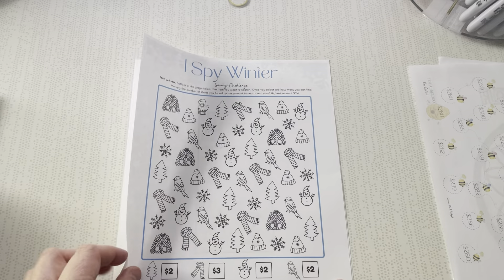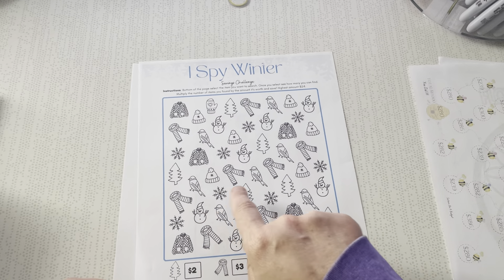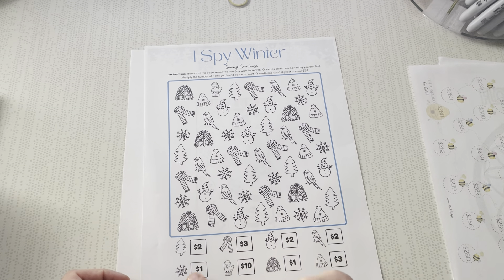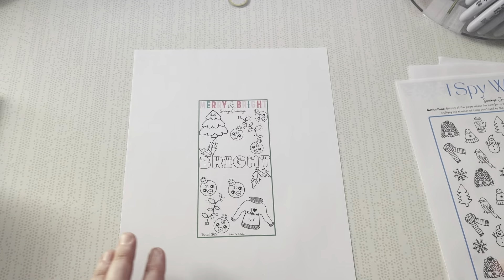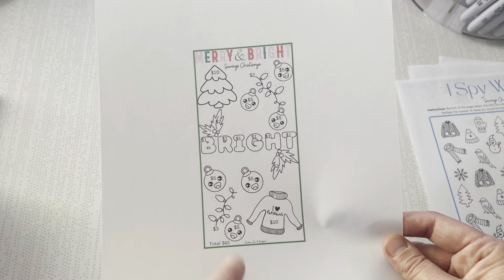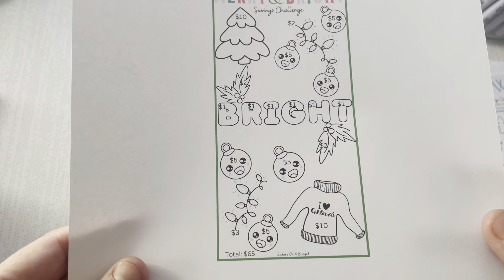Sisters on a Budget also has this I Spy Winter challenge, which I thought was cute. You save a dollar amount — for example, if I want to do the Christmas tree, I count how many trees I find, take that number, and multiply it by the dollar amount. The highest amount you'd pay is $24. But I think I might just save $2 or $3 depending on what I find. You can make these challenges whatever you want. And then there's a little A6 'Merry and Bright' one — a dollar for each letter, so it's a very low $65. I love the ones where you get instant wins, and the bulbs with faces just sold me.